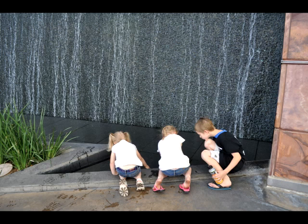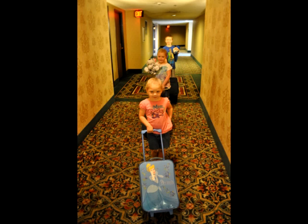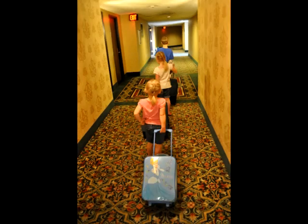Another fun thing: each kid had their own age-appropriate suitcase. They also had a stuffed animal, which made them feel more at ease and at home wherever they were. By the time we were done with Circus Circus and Excalibur, they had more than one stuffed animal. They also had pillow pets as their pillow, which made them feel more at home in a hotel away from home.